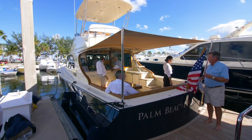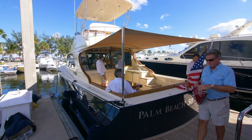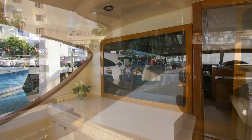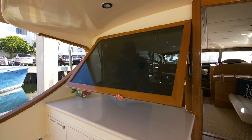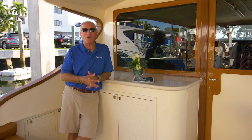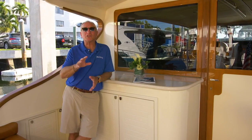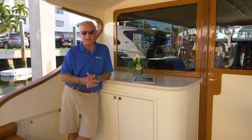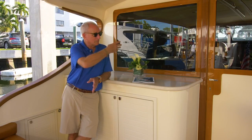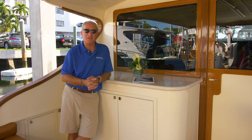Supplying shade here is a canvas overhead. A storage console is forward and to port, and that window there opens up to include the main salon in this space. No matter where you are on the Palm Beach 50, you're going to be surrounded by comfort and elegance, whether here in the cockpit, up on the Flybridge, or inside. Let's have a look.